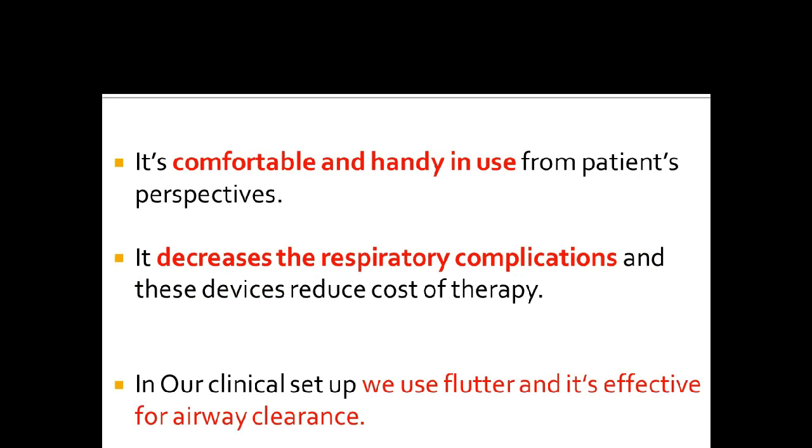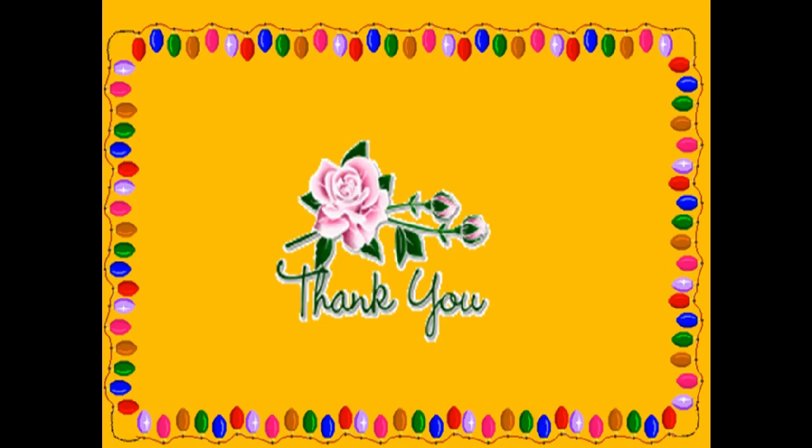From the patient's perspective, it decreases respiratory complications and thereby reduces the cost of therapy. In our clinical setup, we use Flutter and it is very effective for airway clearance. Make use of the latest available airway clearance devices — they are cost-effective and can be practiced in the Indian practice scenario in the field of cardiopulmonary and physical therapy.